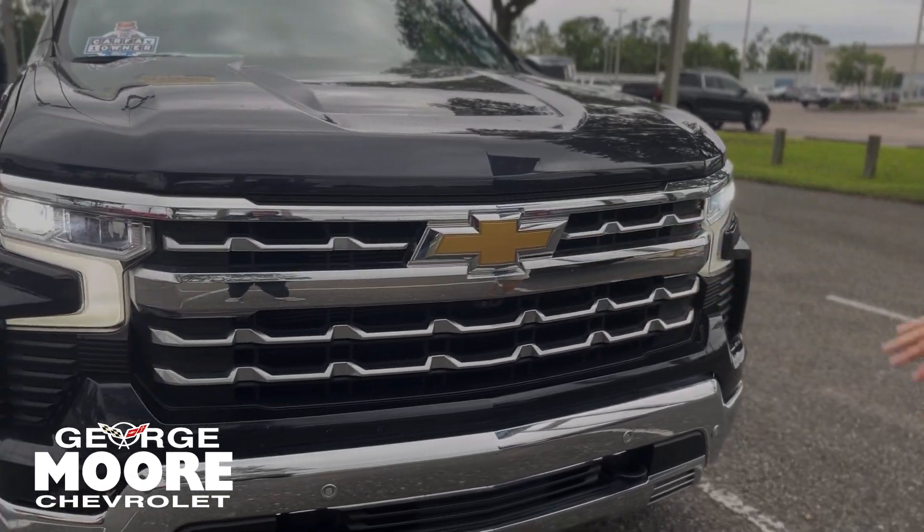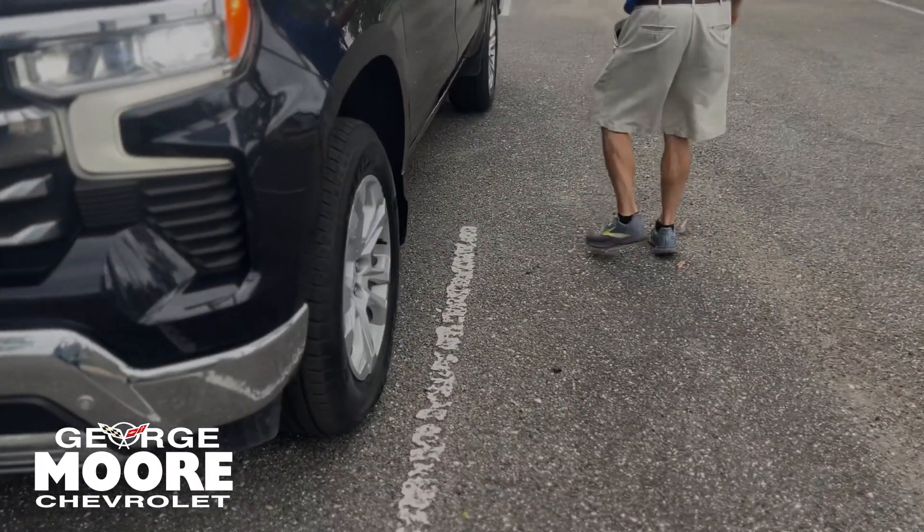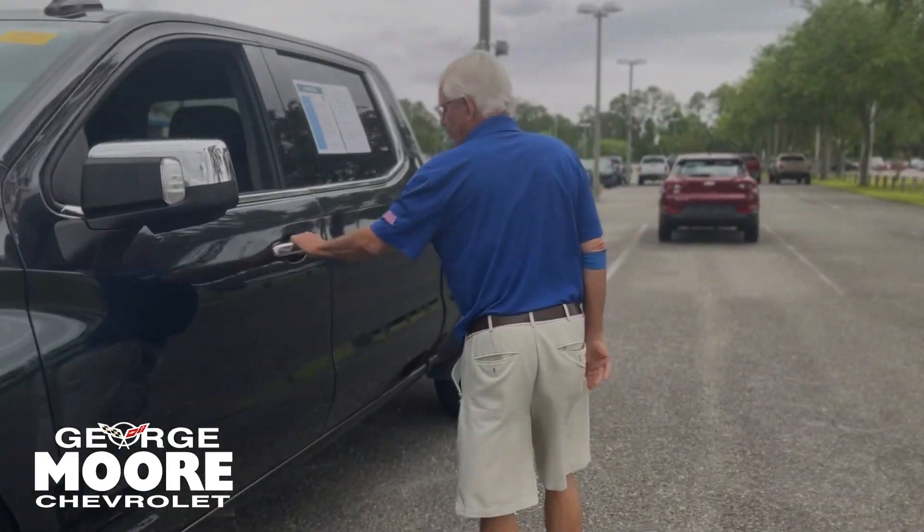LTZ trim — you have the beautiful front end, the way it looks. Beautiful wheels and tires. Chrome accents on the door.